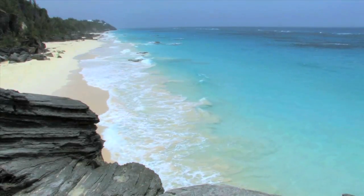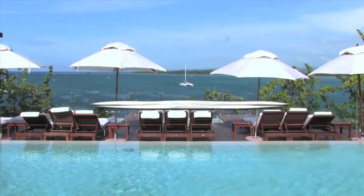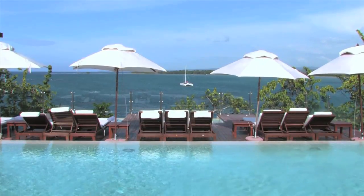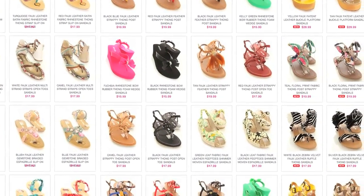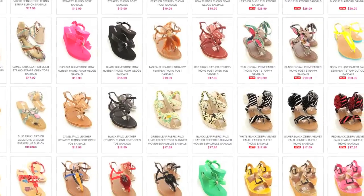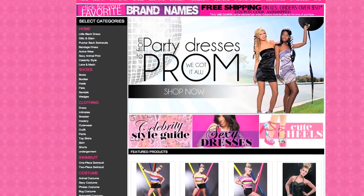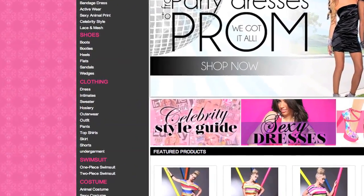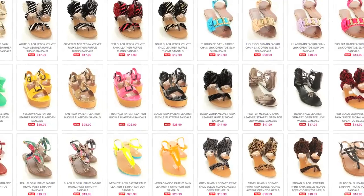It's time to get your pedicures in order, ladies — spring is upon us and summer is just around the corner. That means the weather is warming up and it's time to trade in those over-the-knee boots for some fun and breezy sandals. We have tons upon tons of sandals to choose from on the website — simply click on the sandals link on the left-hand side and be prepared to fall in love.